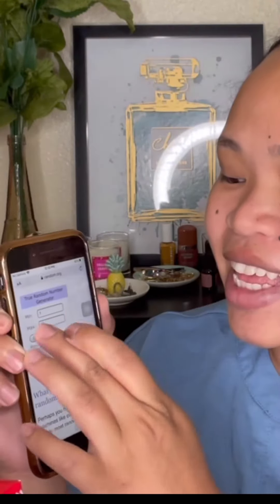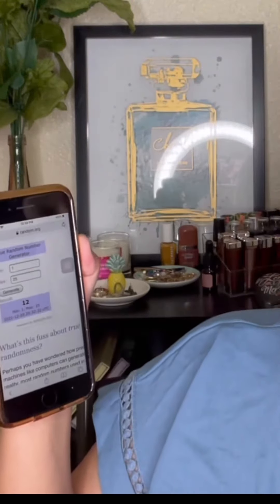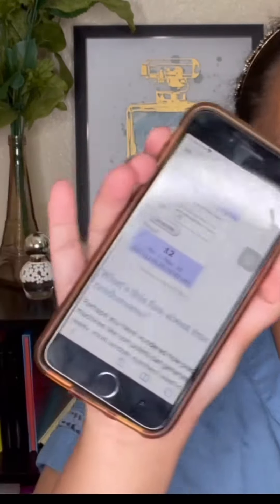So the numbers I have are 25, 9, and 12. The ones I'm going to use today are 9 and 12. Number 9 is this one — this is the Urban Decay Vice Lipstick, and this is in the shade of Bad Blood.